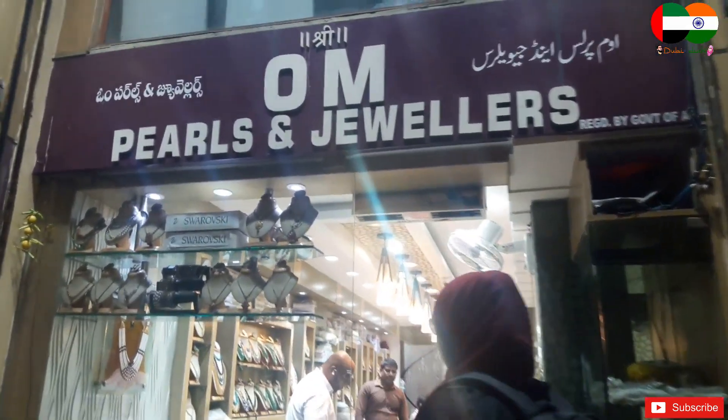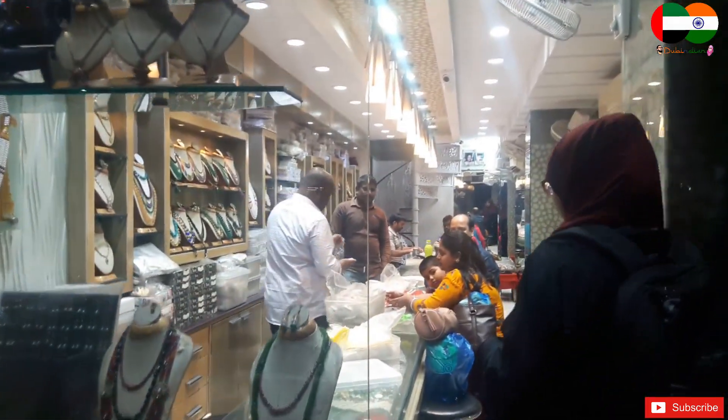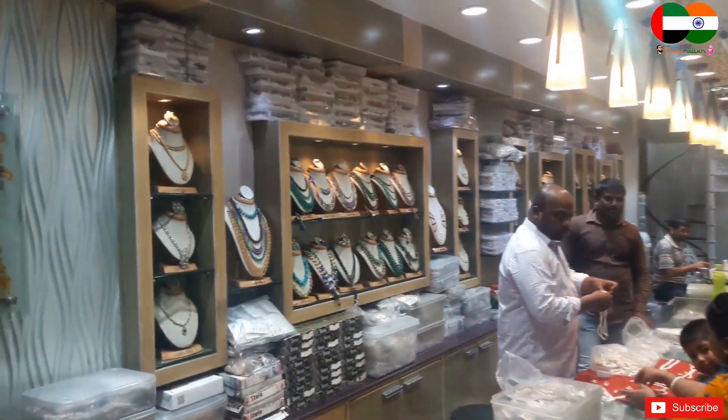As we told you earlier, Hyderabad is very famous for tea and biryani, but we forgot to mention Hyderabad pearls. Hyderabad is always famous for pearls — it's also called the Pearl City. Right now we have a shop here behind us which has beautiful designs of pearls, and you can order and make your own designs. Let's go inside the pearl shop and have a look.